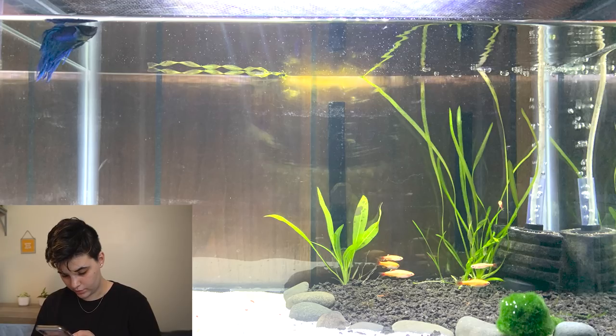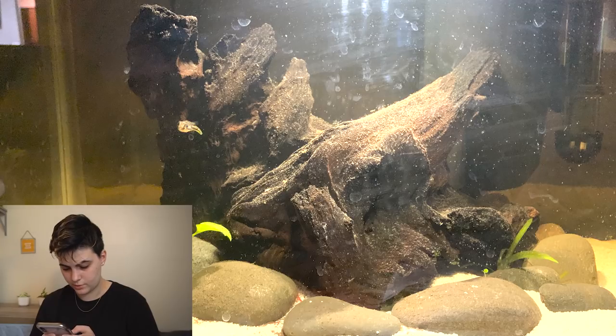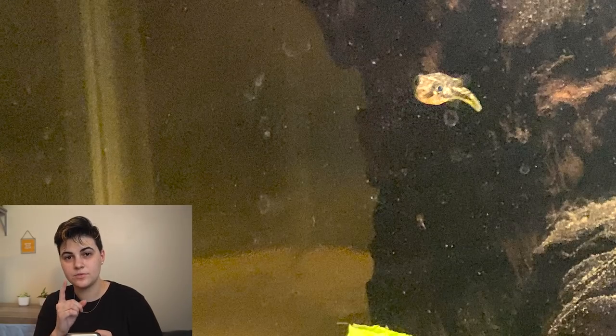The betta tank has what looks like some golden white cloud minnows — the plants are really nice, there's a sponge filter with plenty of air, and I love the white sand. Then we have the five-gallon pea puffer tank, which I absolutely love. The white gravel, the wood, the rocks — everything is perfect. There's the cute little pea puffer right there; let me know if you have a name for it!